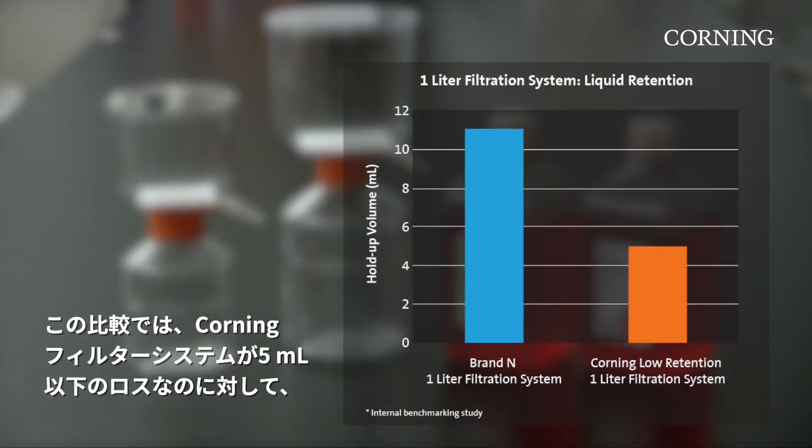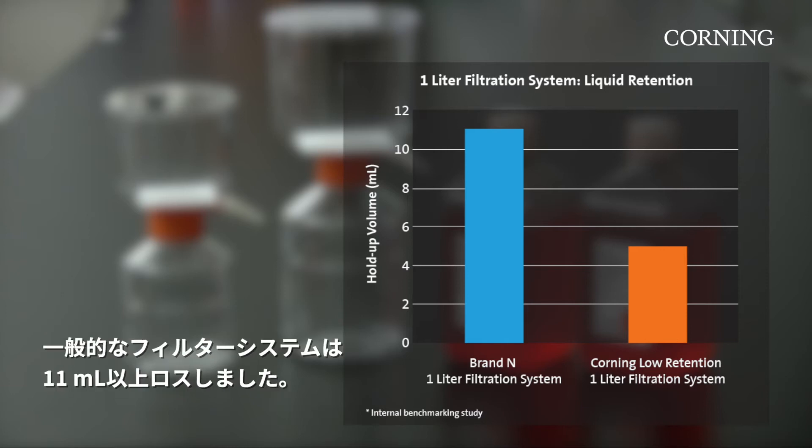From this benchmarking study, Corning's filtration system demonstrated a loss of less than 5 milliliters, compared to other commonly used filtration systems, which lost more than 11 milliliters.